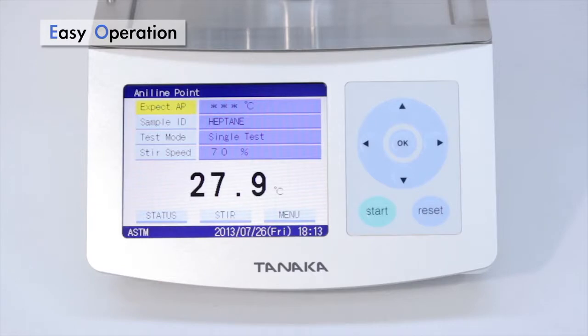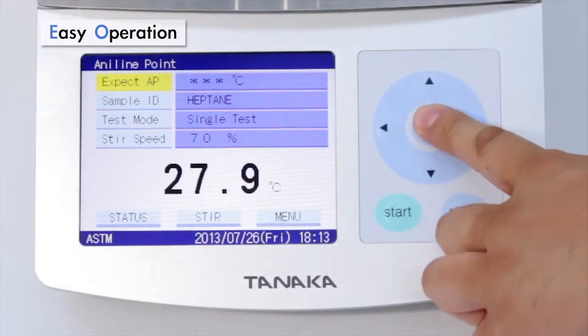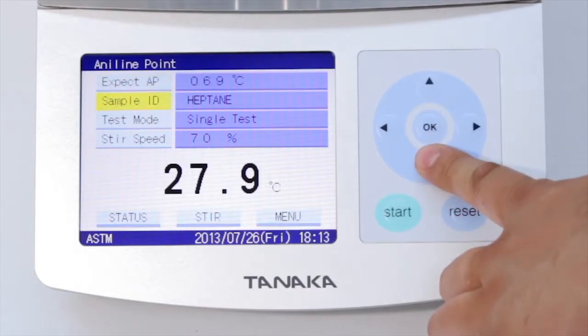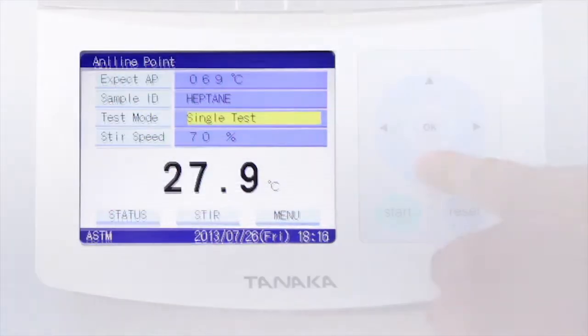Operation is extremely easy. There are only three steps to perform before starting a test: enter the expected Aniline Point, enter a sample ID, then select one of the five test modes.